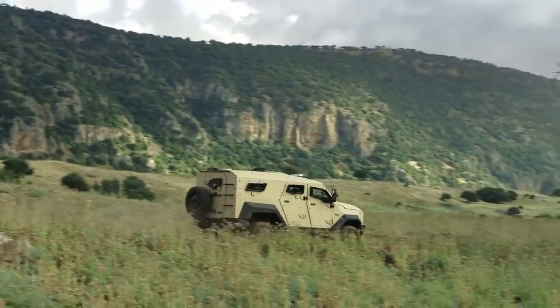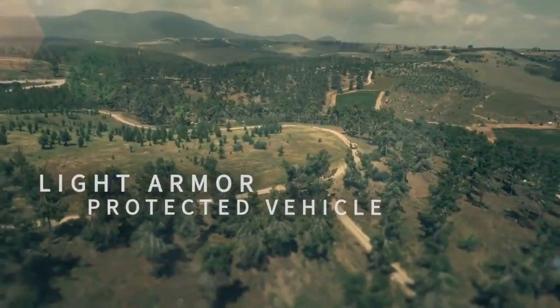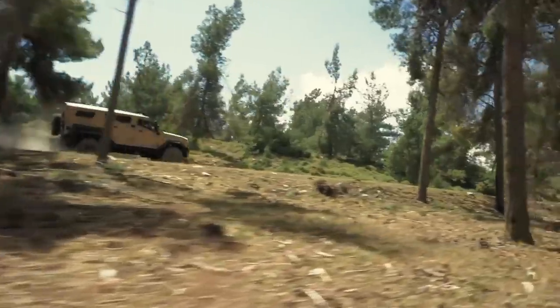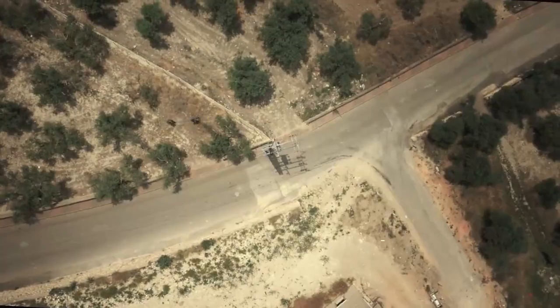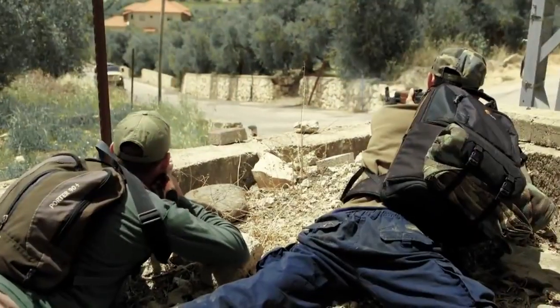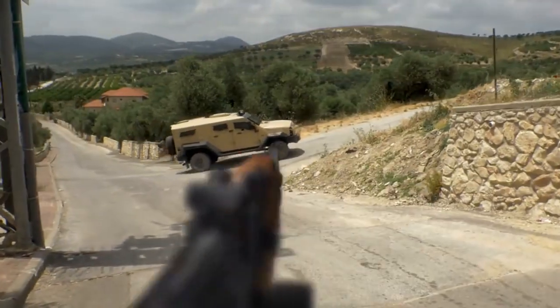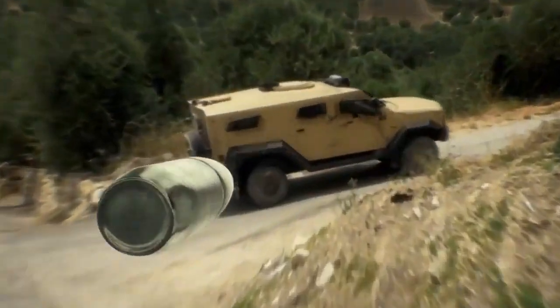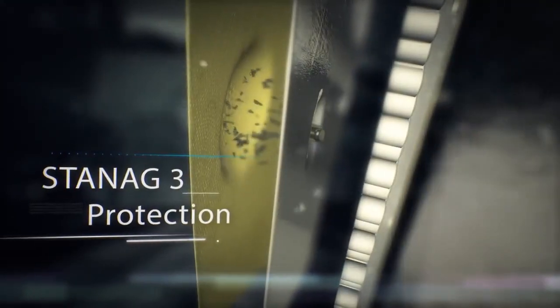The SANCAT's superior performance is achieved without compromising the greater challenge to create a light armor-protected vehicle with outstanding survivability. SANCAT's innovative armor comprises advanced ceramics with steel layers backed by a composite liner to deliver lightweight Stanag 3-level protection.